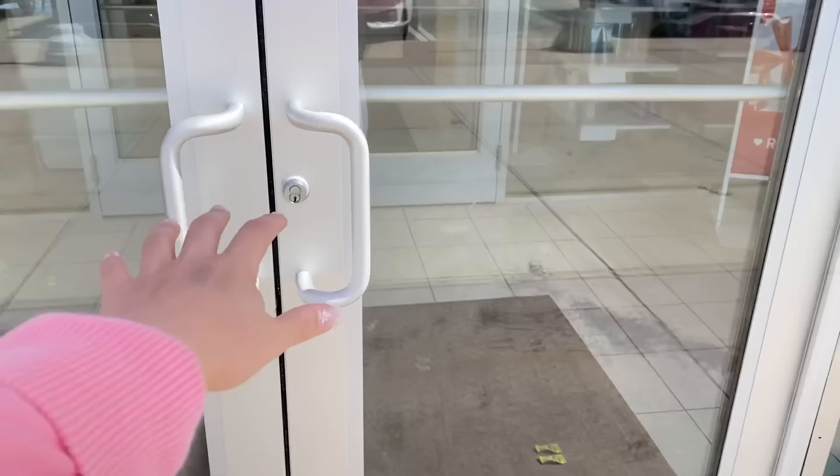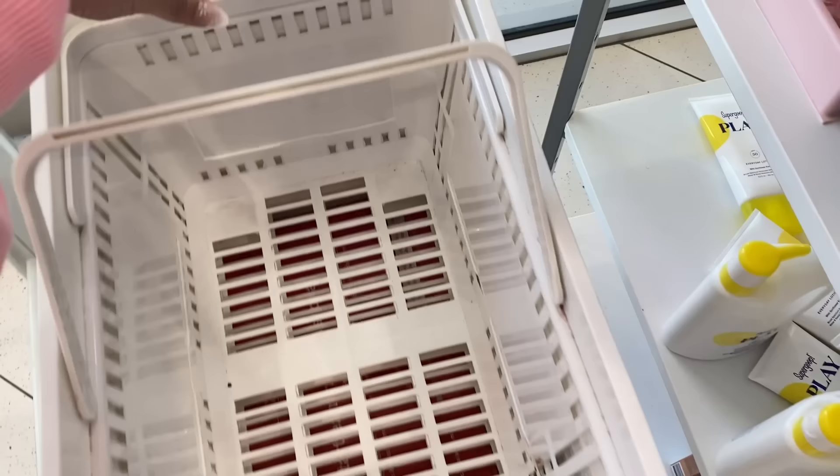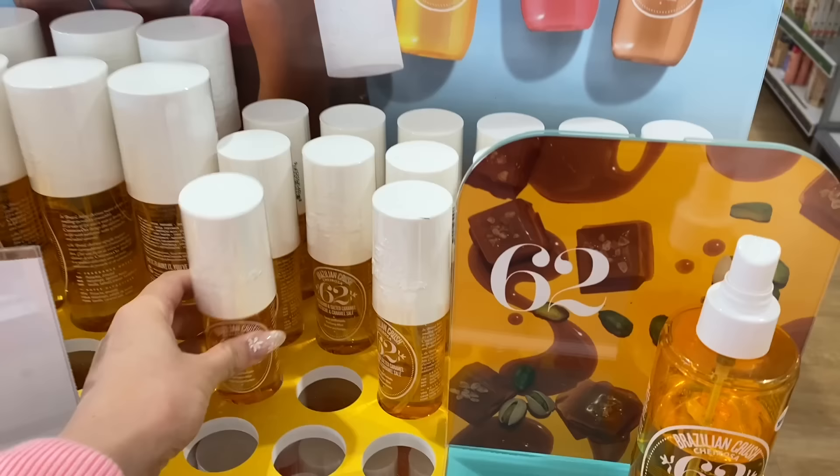All right guys, let's do it. I'm coming in here on a Monday, so it should be a lot less crowded. Let's get ourselves a basket.